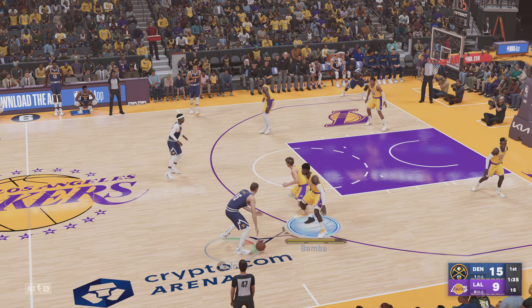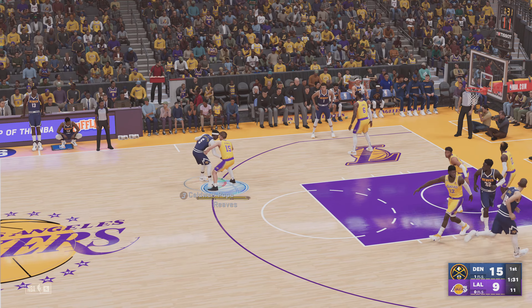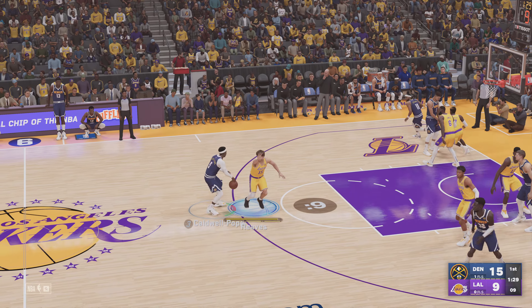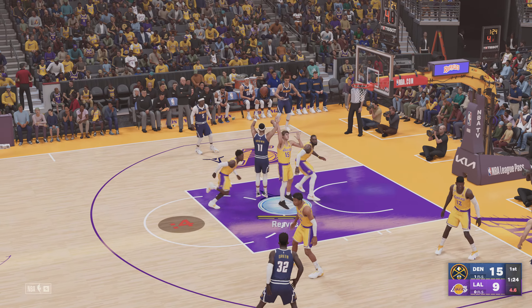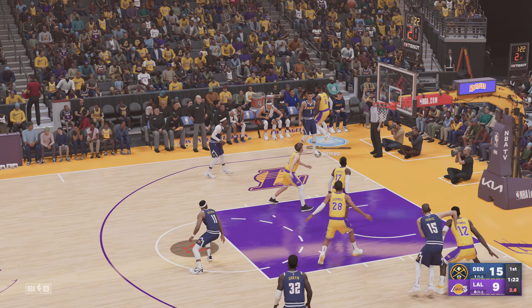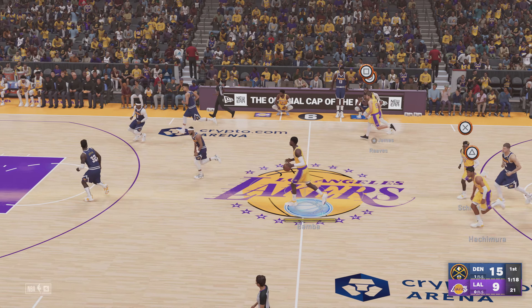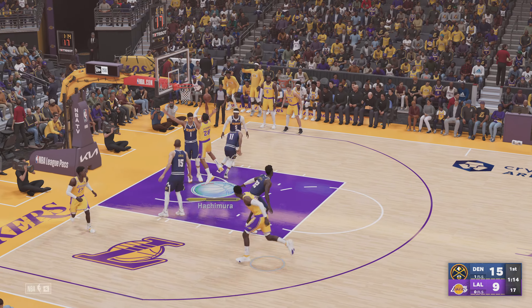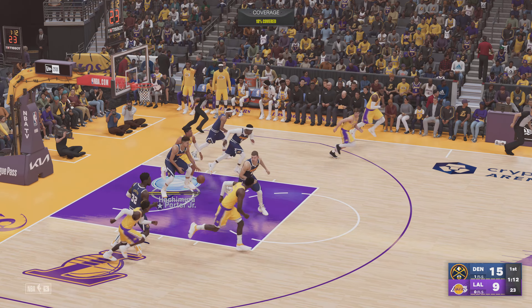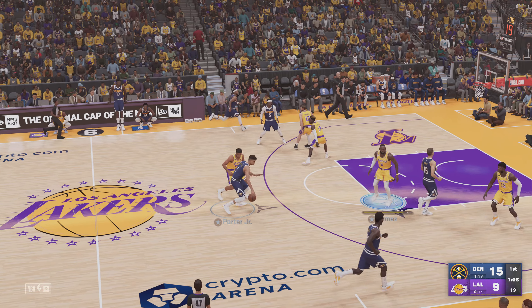Bamba covering. Bamba against Jokic. Pass to Caldwell-Pope. We've got 1:28 left to play in the first. They set a pick, down to five on the shot clock. Shot from twelve, and here's Porter outside. The Lakers with a rebound. And here is Bamba — and it's Achimura missing. You will not see that from him very often, especially right at the rim.